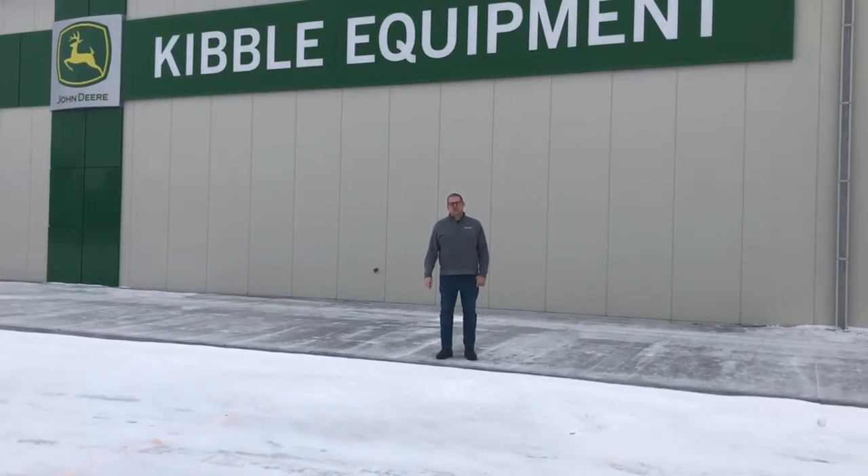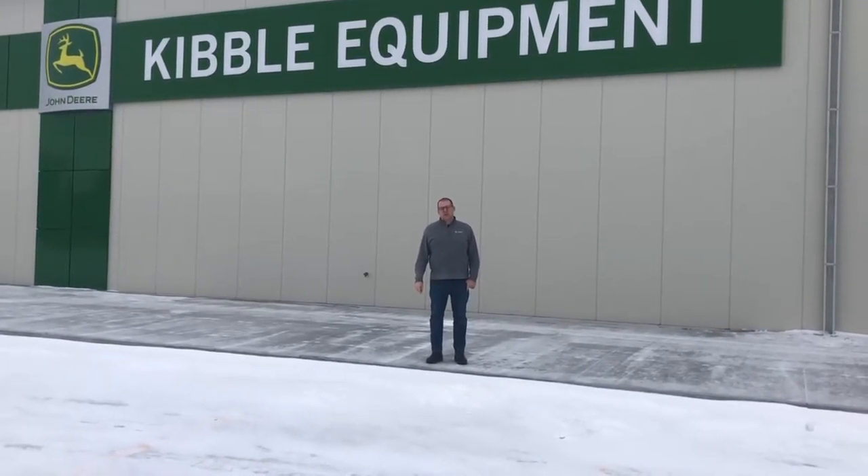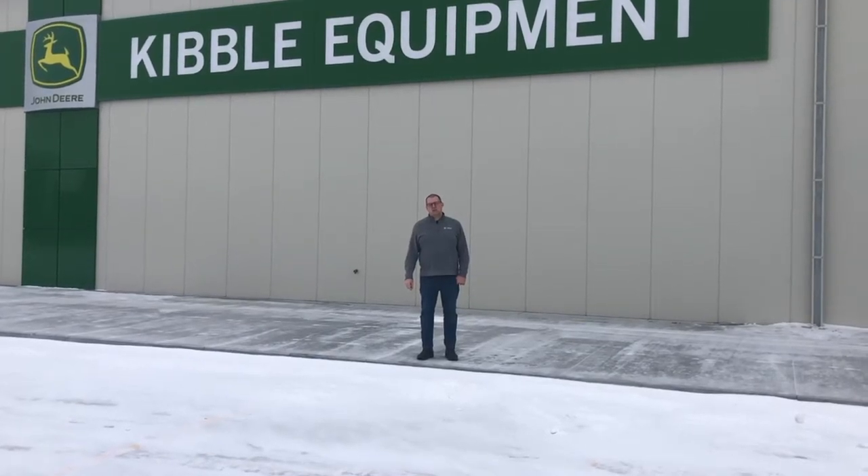Welcome to Kibble Equipment, your local John Deere dealer. I'm Justin Rusch, store manager. Come on inside and I'll show you around our brand new facility.